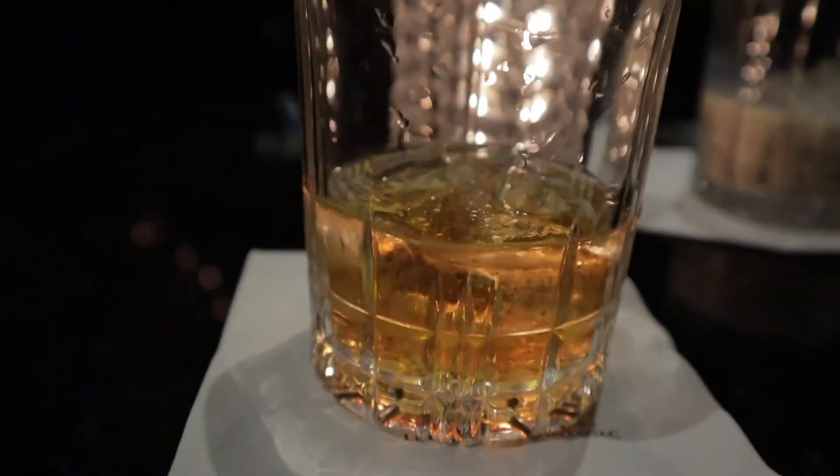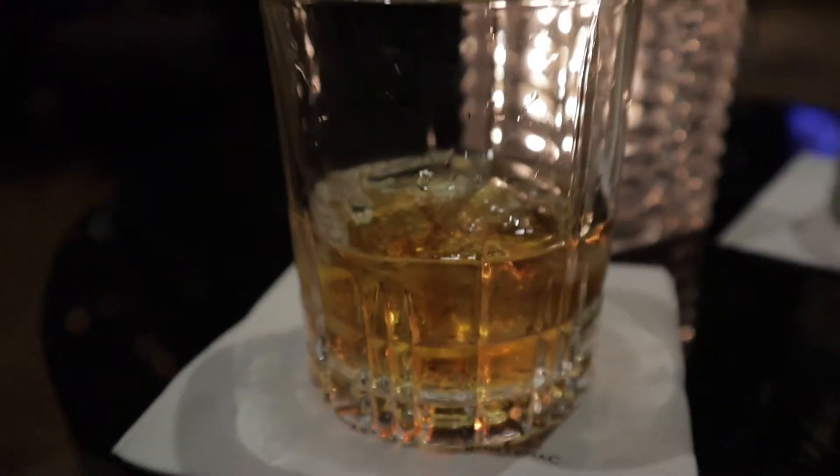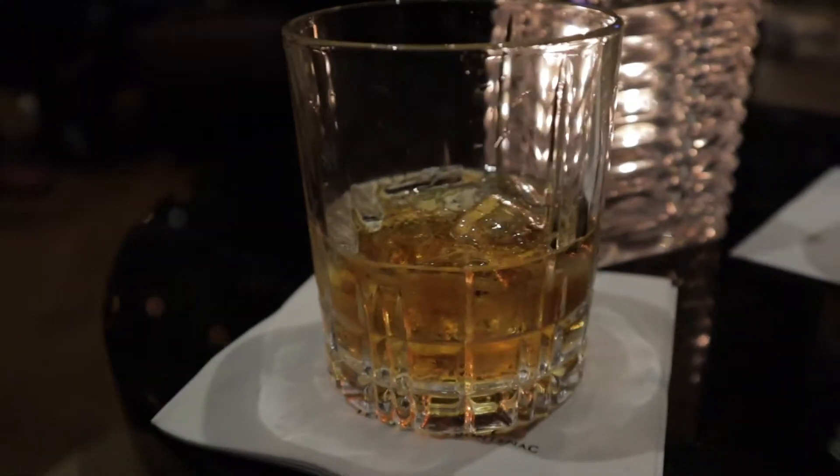At this fancy bar, we decided to get a local specialty — a maple whiskey. Pretty much something you can only really get in Canada. It's really good, with a real strong maple flavor. Like I've mentioned before, I love maple — that's going to be a general theme of these. It's really nice.